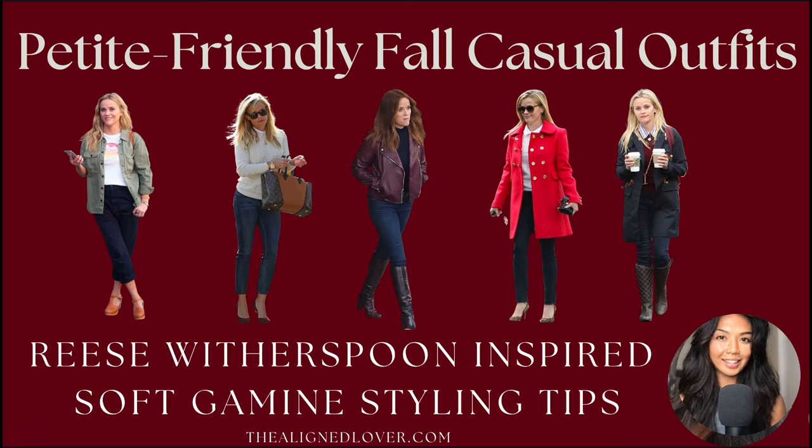Hi everyone, welcome back to my channel. This is Nona from thealignlubber.com. In today's video, I will be discussing some petite-friendly fall casual outfit ideas, and I'll be using the lovely Reese Witherspoon as our inspiring example.